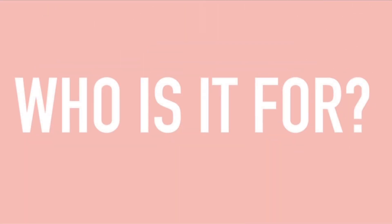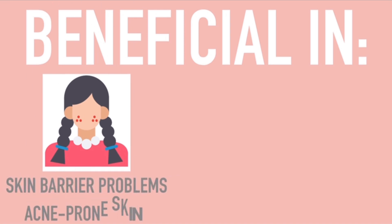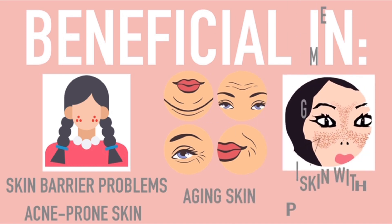Who is it for? Because of its proven beneficial effects, niacinamide would be a good choice for people with problems in their skin barrier, such as those with acne-prone skin, aging skin, as well as those with pigmentary disorders. Hopefully, after this episode, you'll be able to make smarter choices for your skin. But remember, when in doubt, ask your derma.